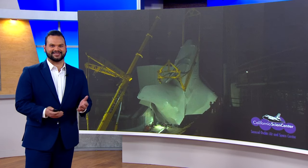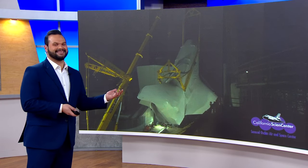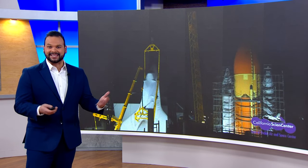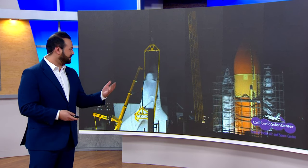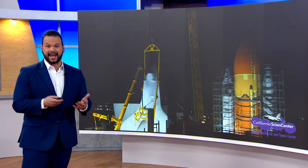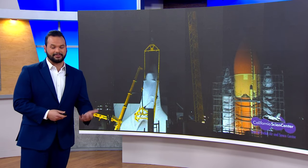So exciting, Jesse! Yeah, guys, this is just cool — space nerds unite. This is just cool stuff right now. The crews are bolting the shuttle along with the boosters and everything else into place so it actually stays put. The idea is for the Endeavor to look like it's about to take off and for people to get up close and personal with it.